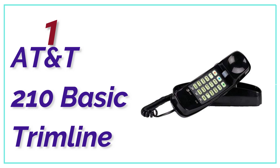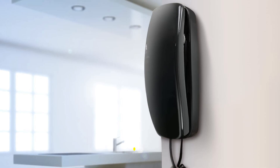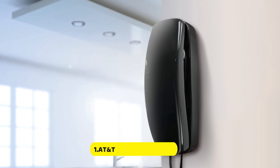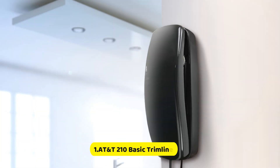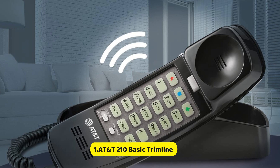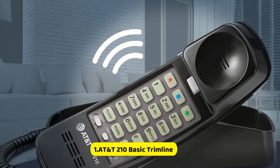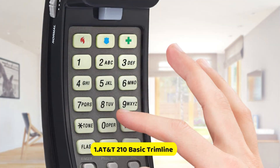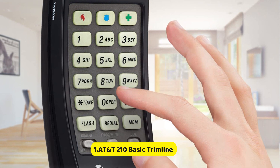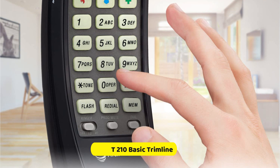The top pick in our list is the AT&T 210 Basic Trimline. This basic trimline phone works without any extras and can be wall-mounted. Lighted keypad. Programmable with 13 speed dial numbers and 3 memory buttons. Volume control for the handset and ringer. You can choose from white or black. Clear audio quality. It works without the need for electricity or batteries.